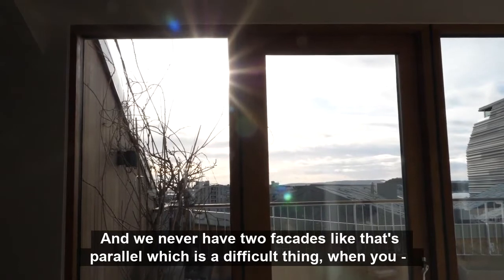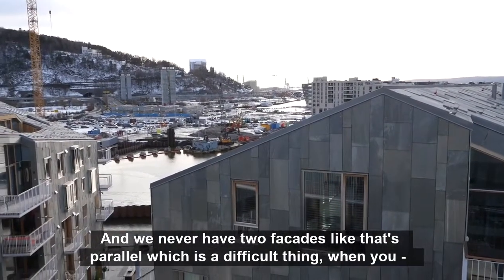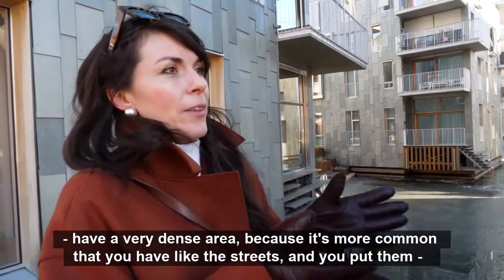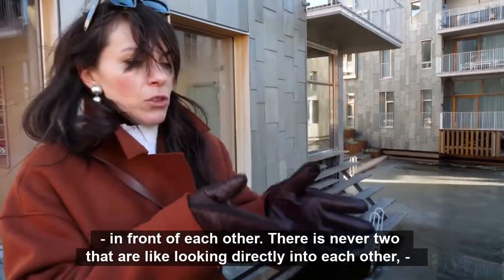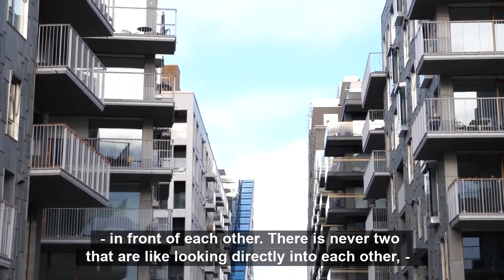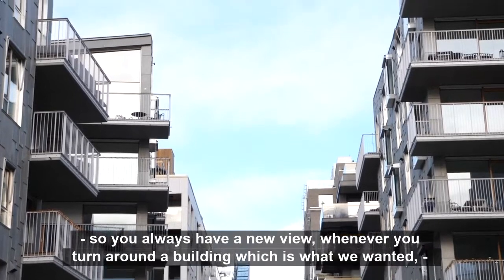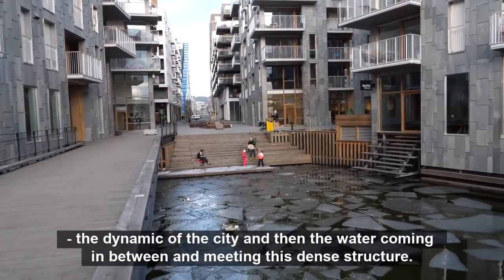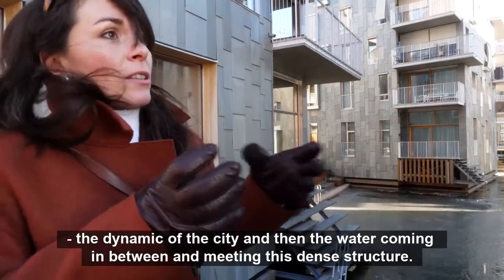We never have two facades that are parallel, which is a difficult thing when you have a very dense area — it's more common to have streets with buildings placed directly in front of each other. There are never two looking directly into each other, so you always have a new view whenever you turn around a building. That's the dynamic of the city, with the water coming in between and meeting this dense structure.